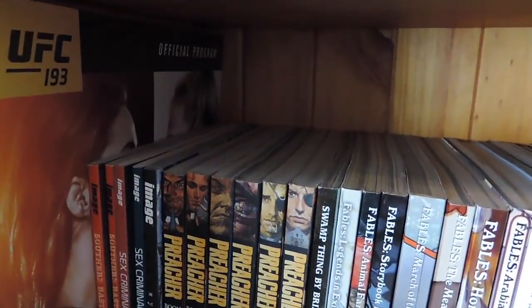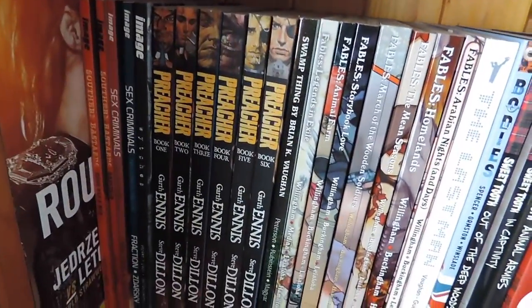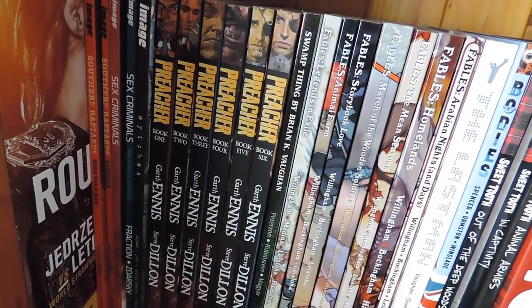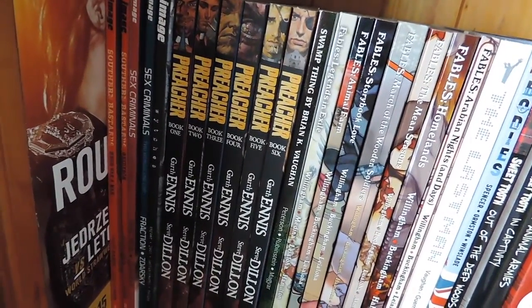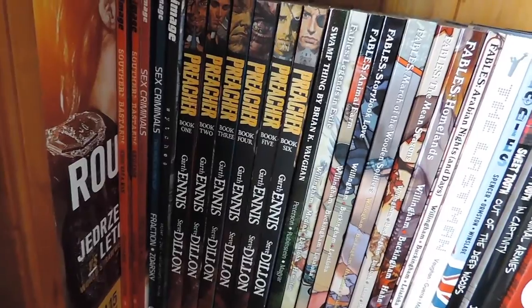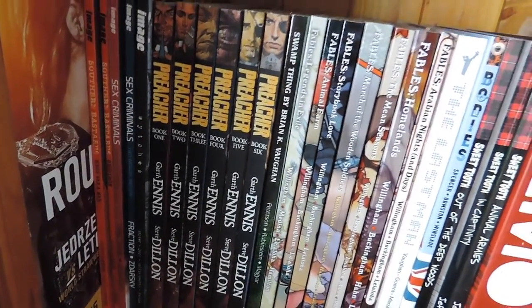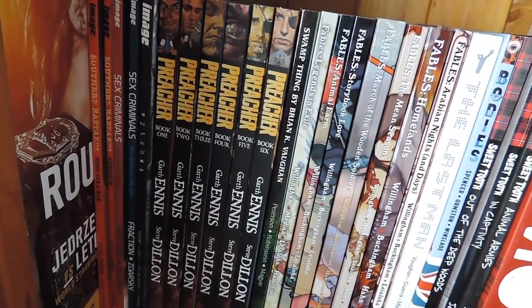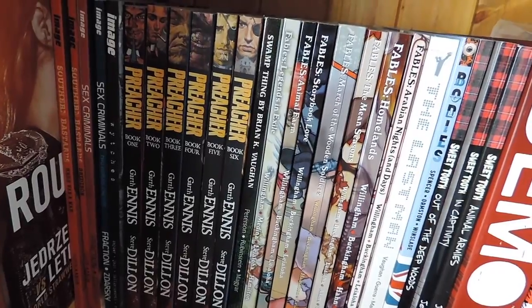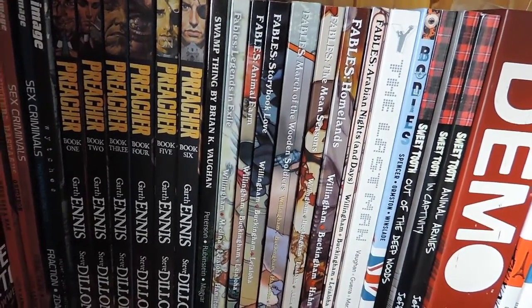On the bottom shelf, firstly we have my UFC 193 program because I often just don't know where to put them, so it's just in a corner there. We have some comics I've reviewed on the channel before — Southern Bastards volumes one and two, and Sex Criminals volumes one and two, which are all really great titles. We've also got Witches volume one by Scott Snyder. I have so much of this Preacher book and to be fair I haven't read any of them — I don't know why I invested in all of them when I don't even know if I like it yet. Well, I did get them all for 50% off so that's the reason. I'm halfway through book one — it seems to be pretty good, and I know there's going to be a TV show so I probably want to continue reading that pretty soon. Then I've got the Brian K. Vaughan version of Swamp Thing volume one, which I'm yet to read.